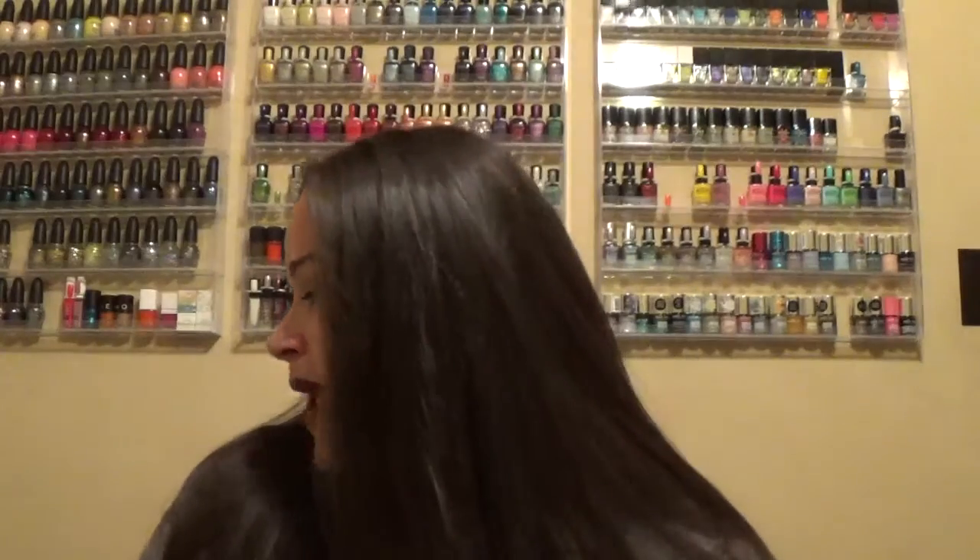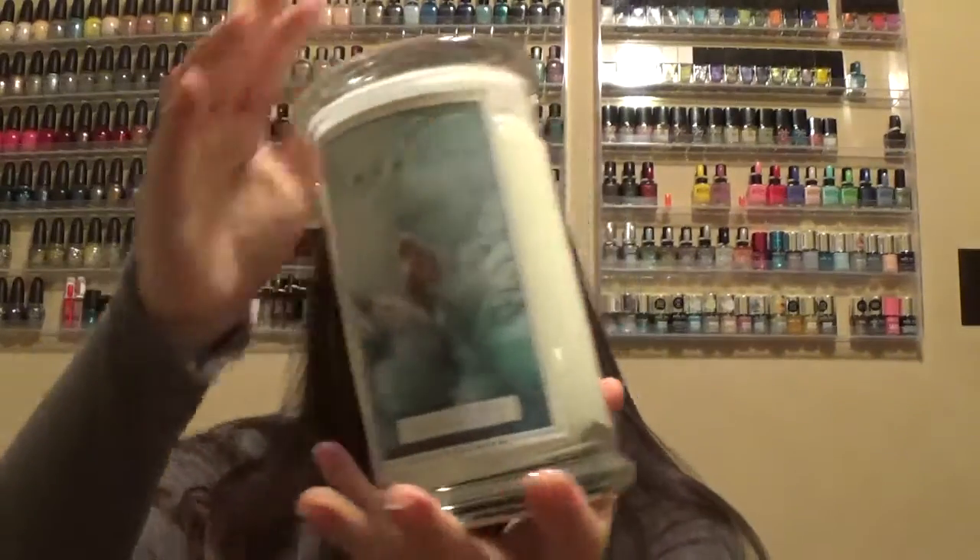So everybody and their mom jumped on the bandwagon and we all ordered from Kringle Candle. The main thing I did get — I got two candles, and these candles are big as hell. Like I see them in videos and they don't look as big as they are. They're huge and they're so pretty.